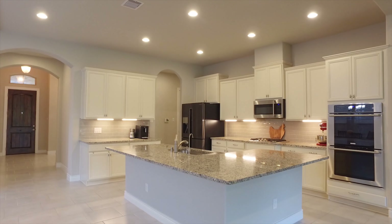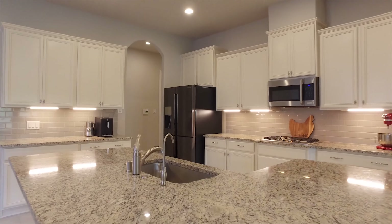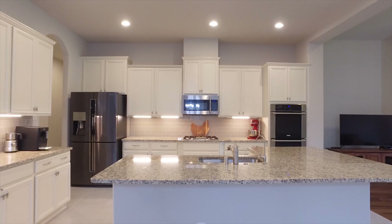The large kitchen has an island and stainless steel appliances, undermount lighting, and so much space. The open-concept floor plan is perfect for entertaining.